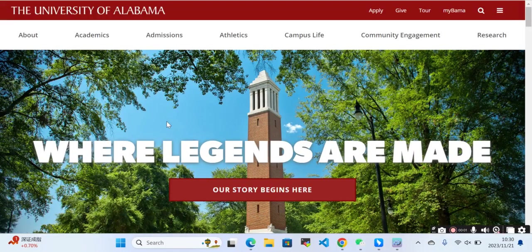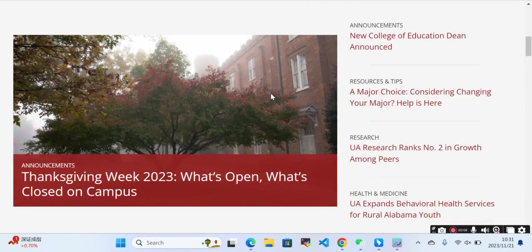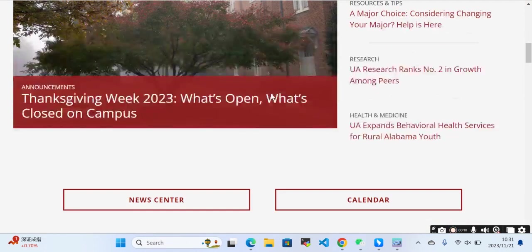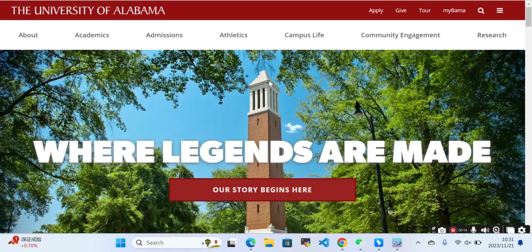Hello everyone. In this video we'll talk about the University of Alabama. Here we can see more about how we can apply for the university and which programs are available. This university is located in the United States.